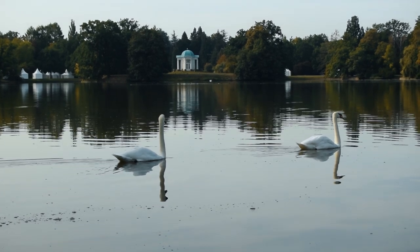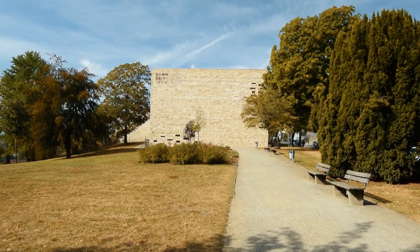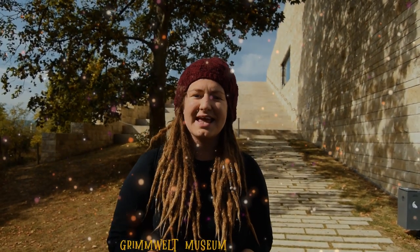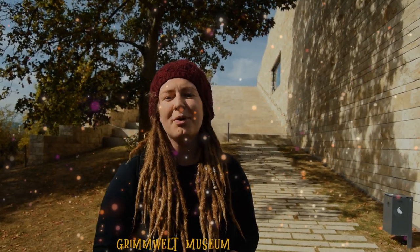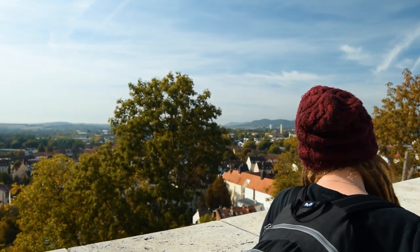It took us around 20 minutes to reach the city centre. Here in Kassel, the Grimm brothers became librarians for the King of Westphalia, Jerome Bonaparte. The Grimm-Welt Museum celebrates the life and achievements of the brothers.